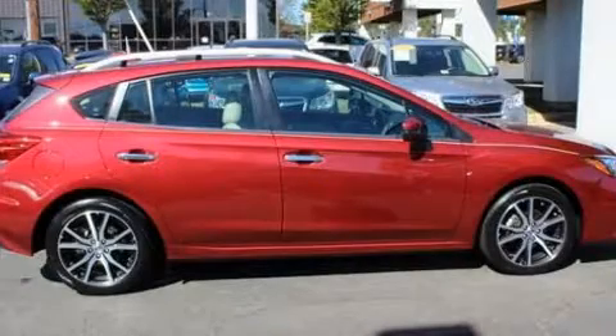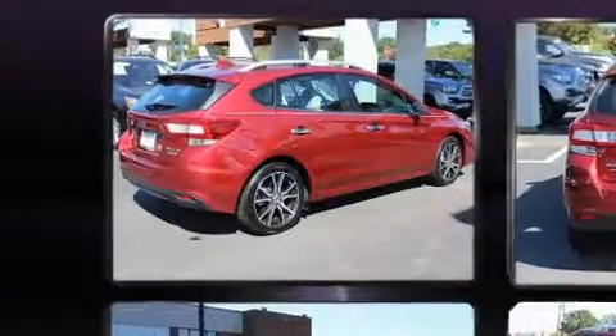Here's a great deal on a 2017 Subaru Impreza. With fewer than 5,000 miles on the odometer, you'll be sure to appreciate this model's condition and value.